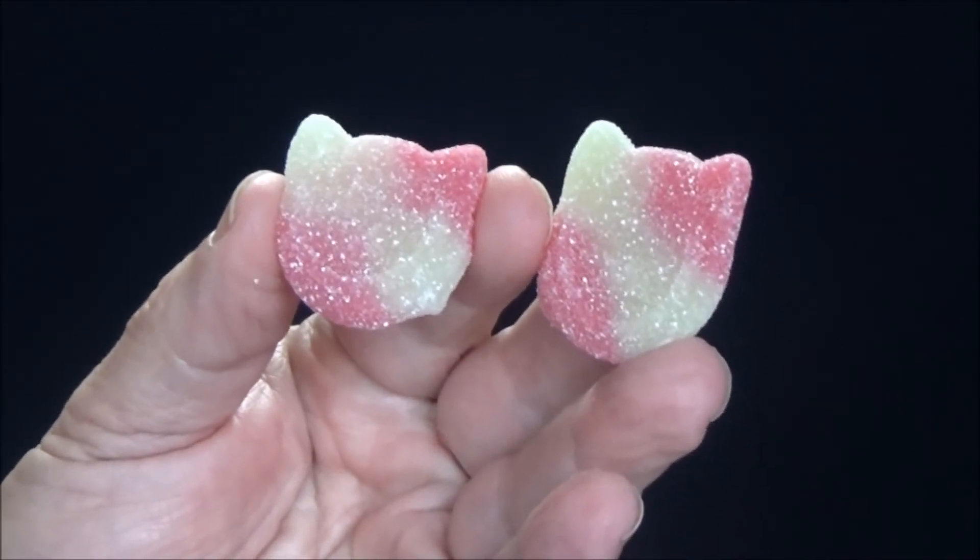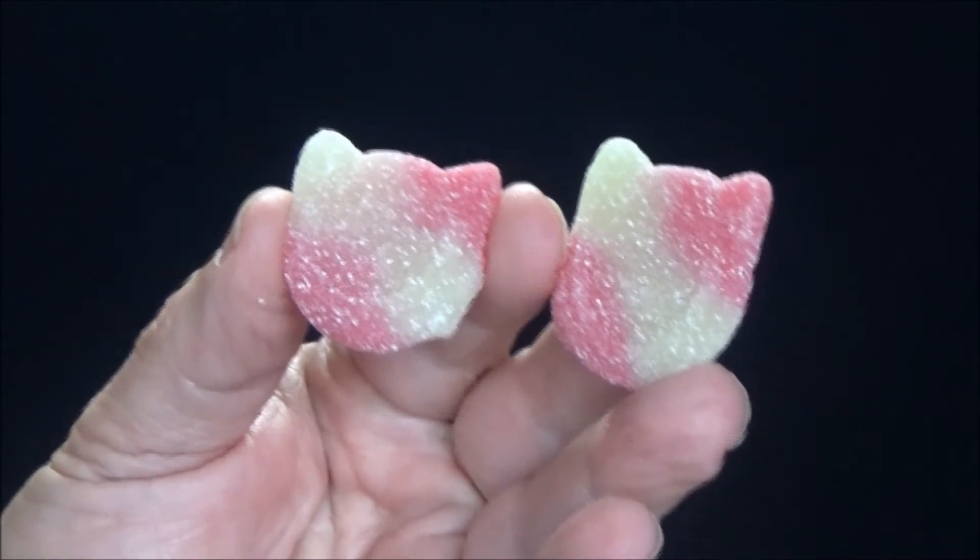As you open the package, you notice a very unique scent coming up off the candies. You see a cat-shaped head and you can almost see a cat's face. Now we can talk about how pretty they look all day long, but that's not going to get the job done.